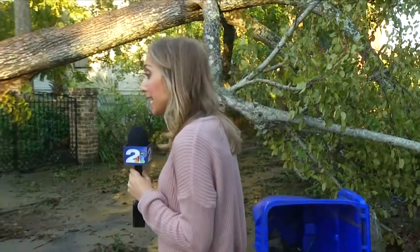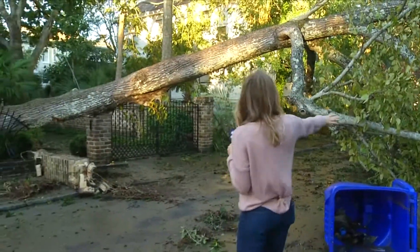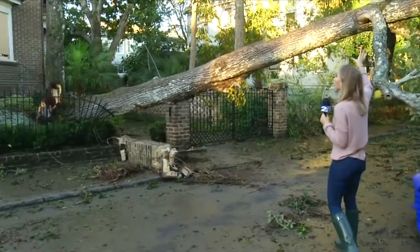Now that Hurricane Matthew has come and gone, it has left a lot of damage in downtown Charleston. We're on Gibbs Street, which is a side street off the Battery. You can see behind me — this is now an impassable road because of this massive tree that's split from this house.